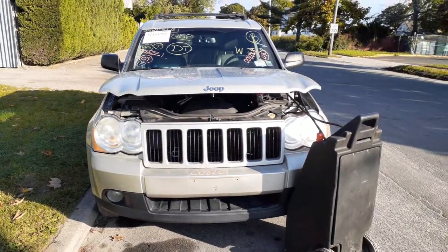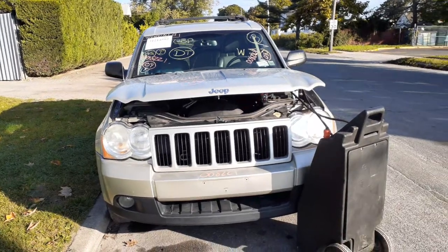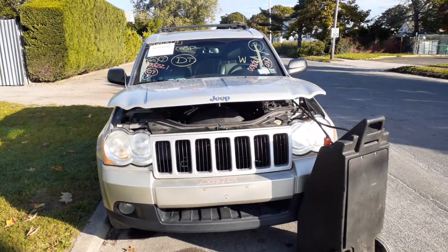Newest addition to the inventory is the 2009 Grand Cherokee Laredo, 3.7 automatic 4x4. Stock number is 8,221.